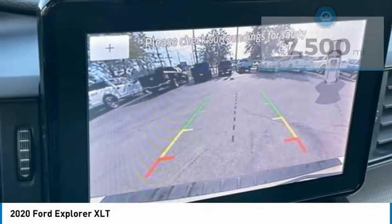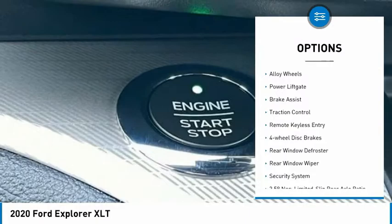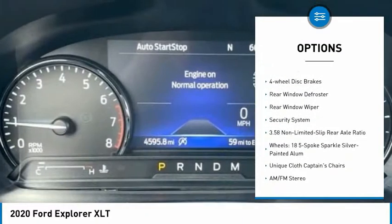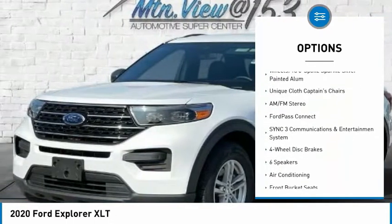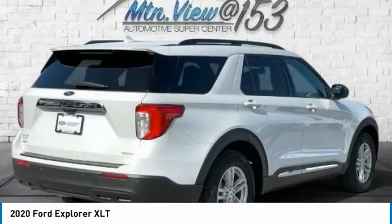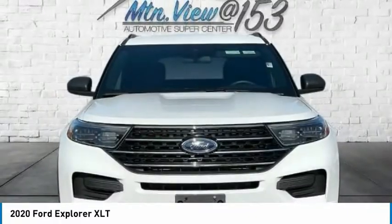Here are some of this vehicle's great options: electronic stability control, alloy wheels, power lift gate, brake assist, traction control, remote keyless entry, four-wheel disc brakes, rear window defroster, rear window wiper, and security system.